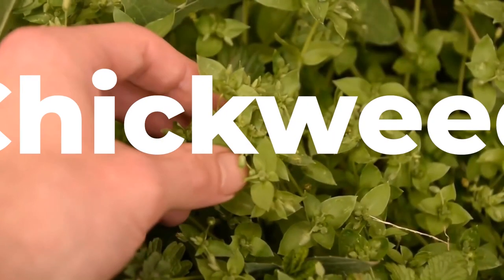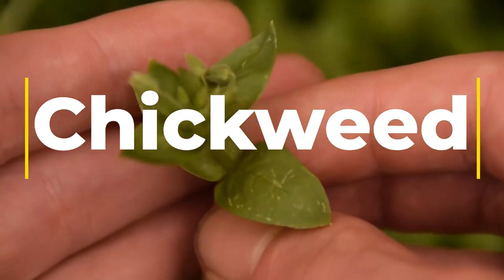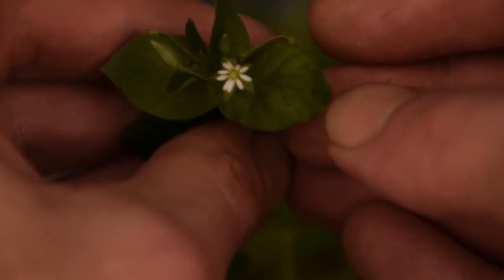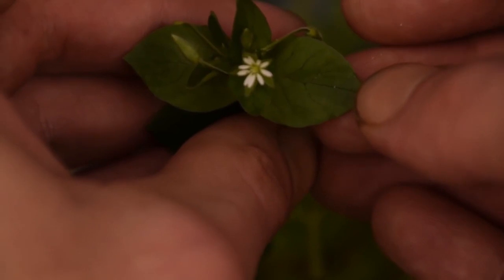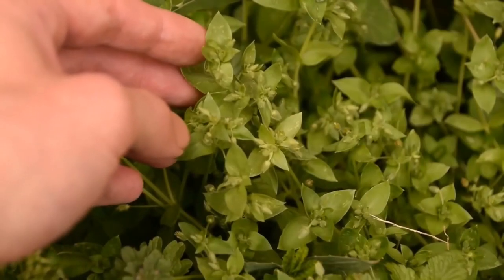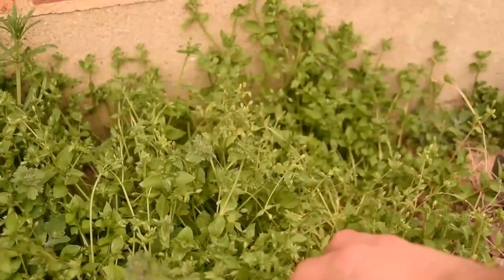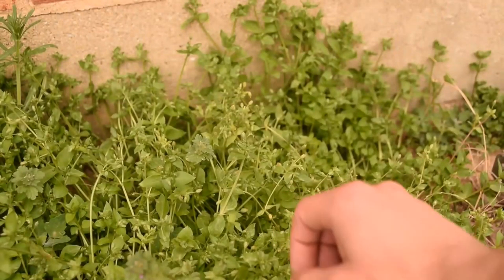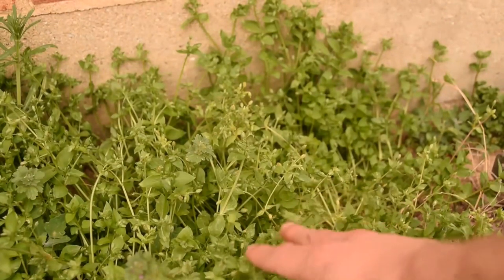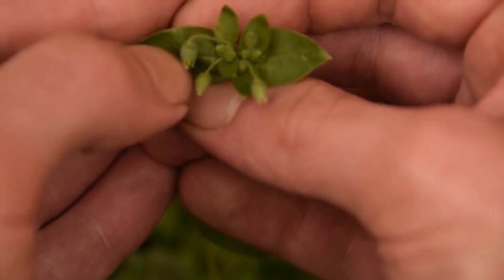Chickweed is a small annual plant that can be found in spring and early summer along the trail. It is known for its delicate tender leaves and stems that go well with anything. Chickweed has small white flowers that grow in clusters and small pointed leaves arranged in opposite pairs along the stem. The leaves and stems are both edible and have a mild, slightly sweet flavor. The young leaves and stems can be eaten raw in salads or added to sandwiches, while the older leaves and stems are typically cooked before eating as they can be tough and fibrous. Chickweed can also be dried and used as a medicinal herb.